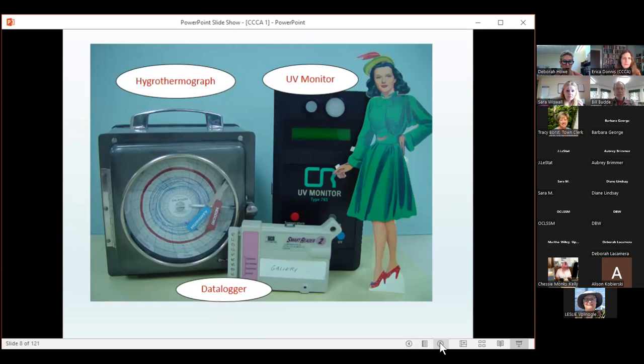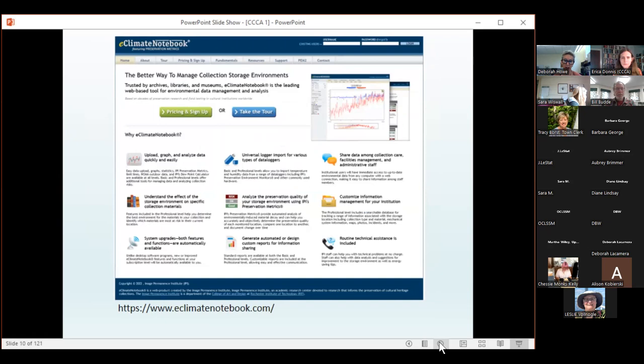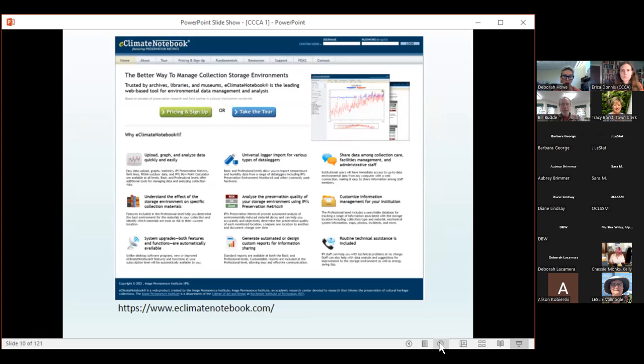There are many different types of instruments used to measure the environment. Here you can see an old-school hydrothermograph, a UV monitor which measures the levels of light and UV, and a data logger which measures temperature and humidity. Specialty equipment can be quite expensive, but you can find very good basic instruments online. One fantastic resource I use quite a lot is the eClimate Notebook software, created by the Image Permanent Institute in Rochester, New York, with the aid of a Mellon grant.